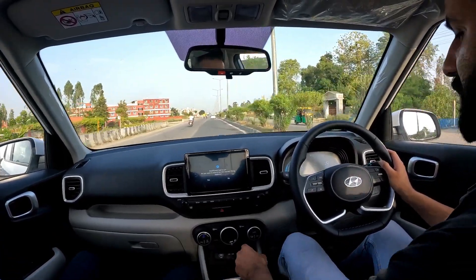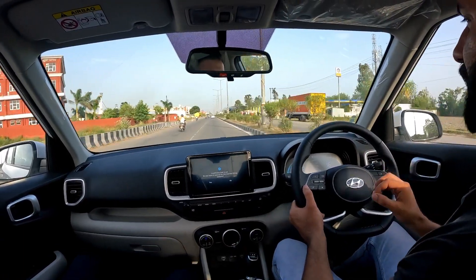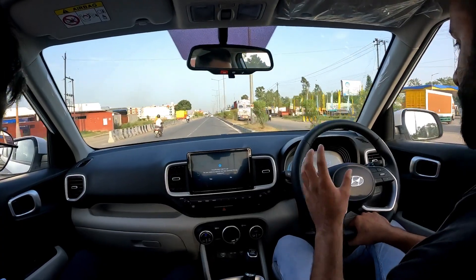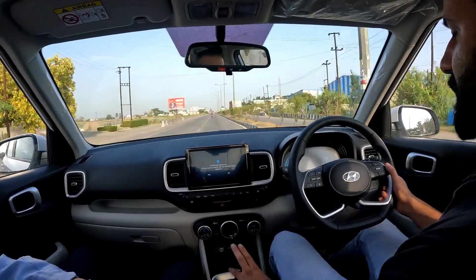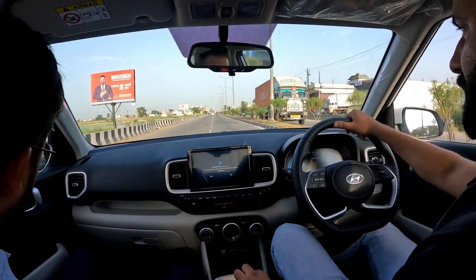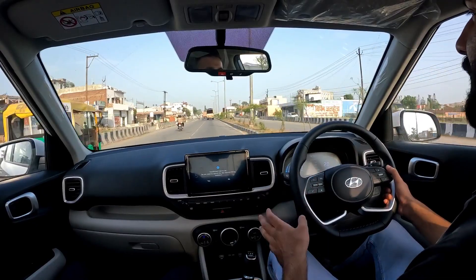Let's talk about the gearbox — smooth shift, sleek shift. Hyundai has done real work on the brakes. Frankly speaking, the brakes are quite good. Let's do a little speed run to see how the brakes perform. It is so fun to drive this car.